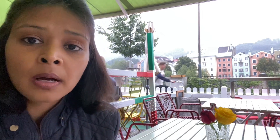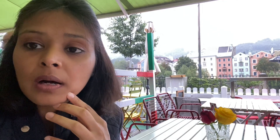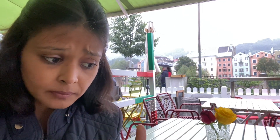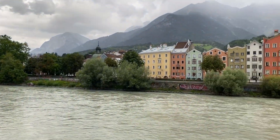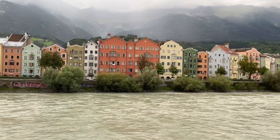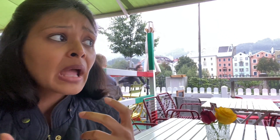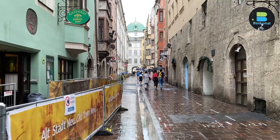Austria as a whole is a very safe country — it ranks somewhere in the top as one of the safest countries in the world. Similarly, the city of Innsbruck is also very safe. I haven't come across any bad patches or shady areas where one should be extra careful. So as per me, I found the city very solo-travel friendly.